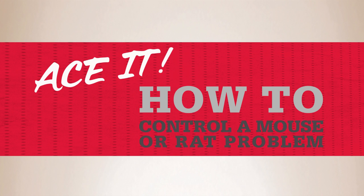Ace is the place with the helpful hardware folks. It only takes a couple of mice or rats in your home to cause expensive and disgusting damage. And if you don't deal with them right away, you'll end up with a full-blown infestation. So don't chase your tail trying to get a rodent problem under control — learn the steps to contain it quickly.